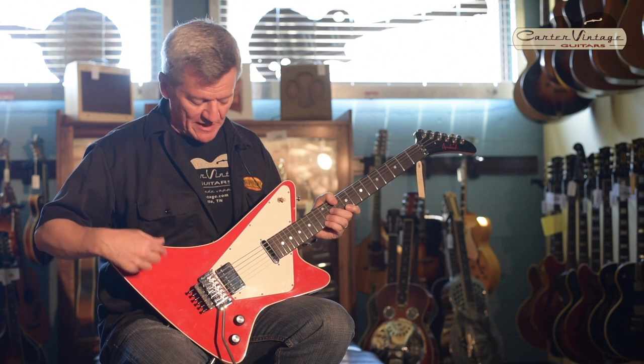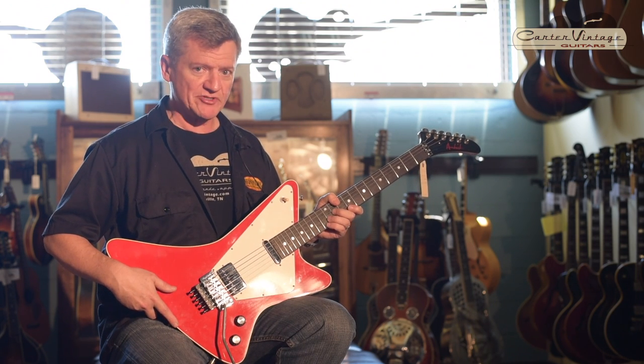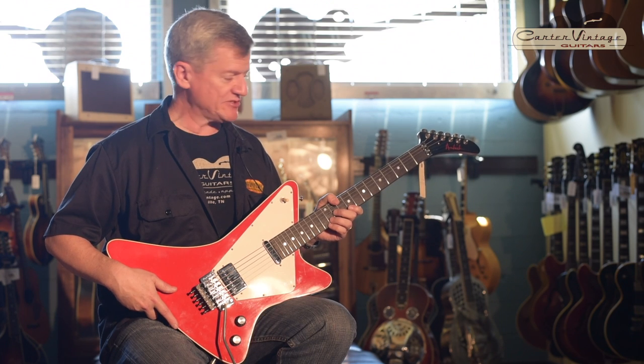Hey, this is John from Carters, and this is my pick of the day. It's a Hendrick generator from 1984, made in Kalamazoo, Michigan, by former Heritage and Gibson employees.